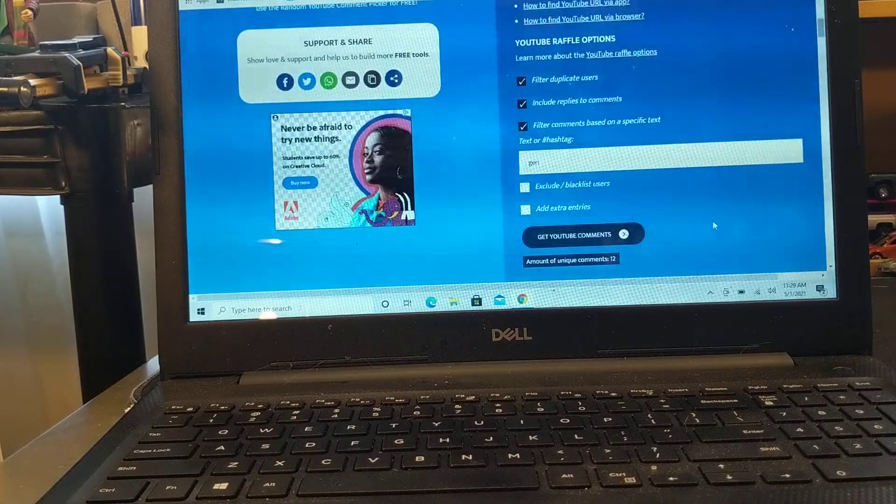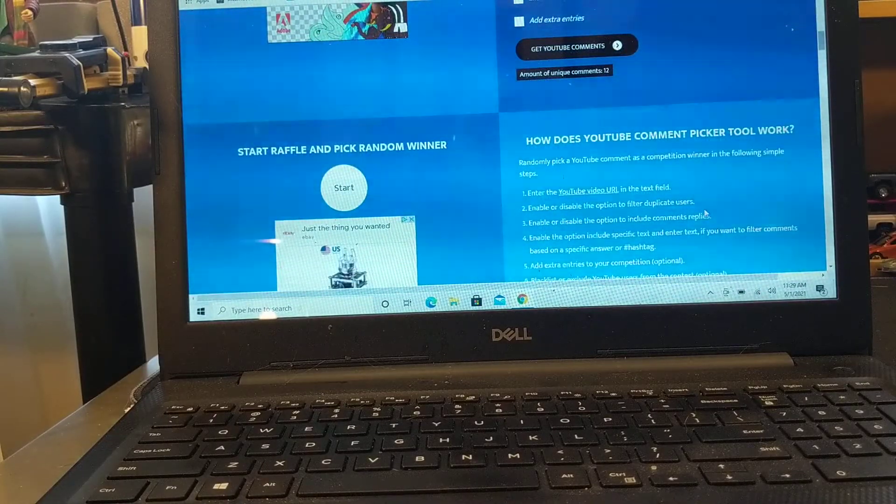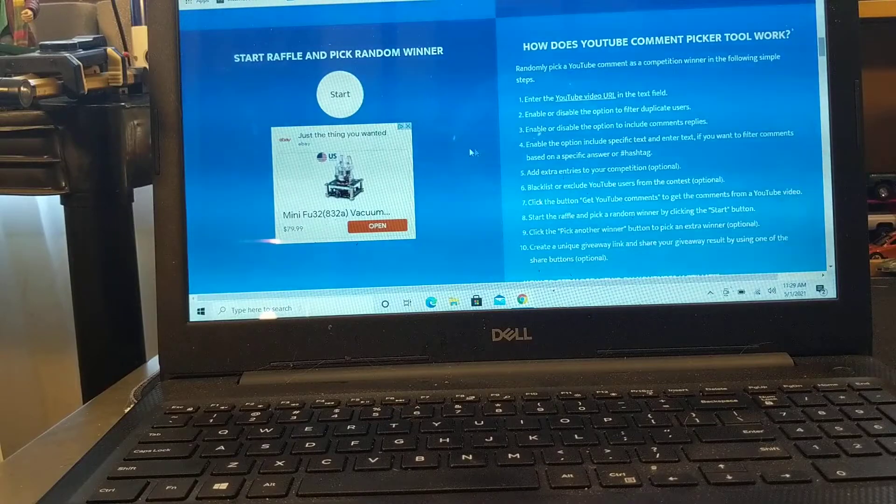After filtering for duplicate users, including replies, and applying the text filter — we have 12 unique entries. All right, let's hit start!